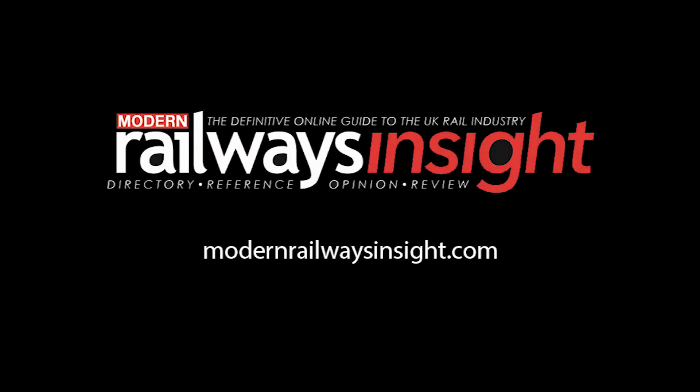Modern Railways Insight is the definitive online guide to the UK rail industry. Combining a database of over 2,500 companies with regularly updated news and analysis, it's the essential tool to keep you and your company informed about the latest industry developments across all areas, including policy and finance, operations, rolling stock and infrastructure.